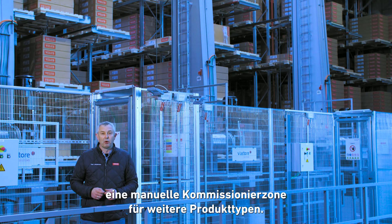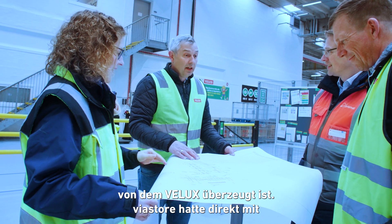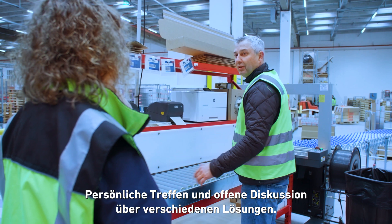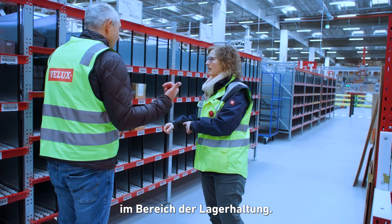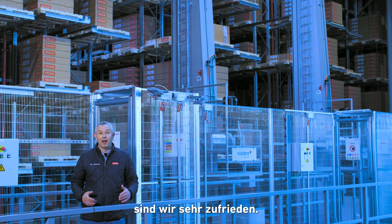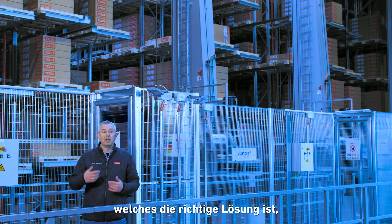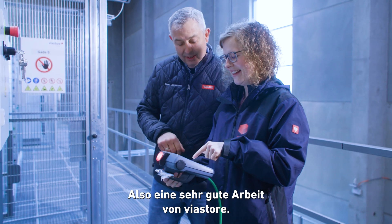And of course a manual pick station for other product types. In looking for a supplier to build up a system that VELUX believed in, Viastore came up with a very good solution from the start, along with the effort they put in with open discussions about the different solutions. We were quite new to warehouse automation, so we listened a lot to Viastore's knowledge. As you can see with our concept and our solutions, we are very happy. We found a supplier that could support us in developing and convincing us in a good way that what we need is the right solution for working with all these different flows in the same warehouse. A very good job from Viastore's side.